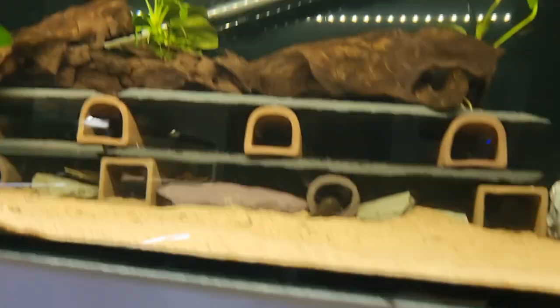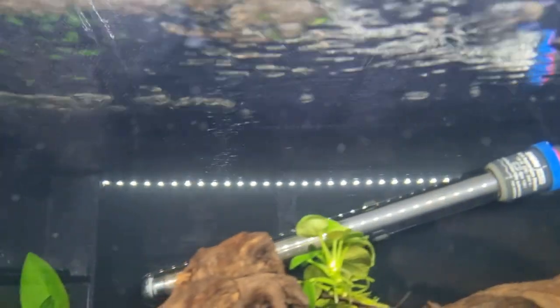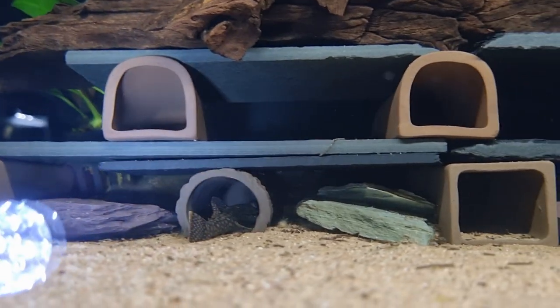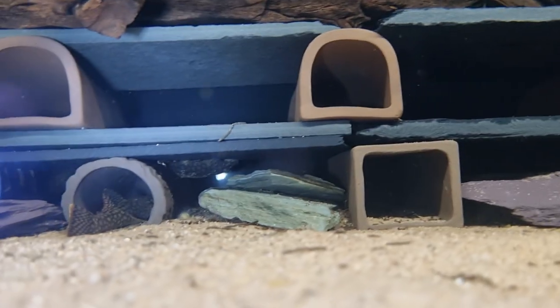These are the Ancistrus Wabbing Monsters. I love the Wabbing Monsters — the patterns are really pretty on them. There's one there as well.